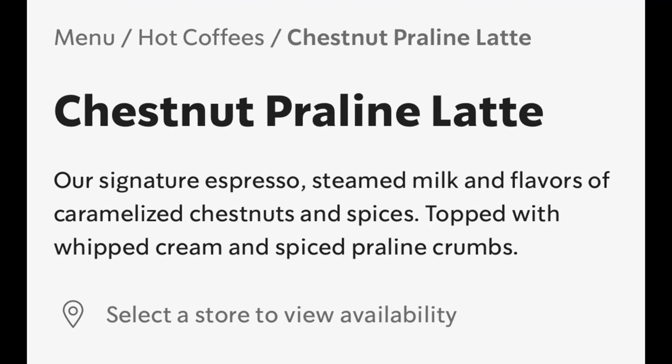Today we are going to be trying the chestnut praline latte from Starbucks — another Starbucks latte. I did an eggnog latte yesterday, so make sure to check that out if you missed it. According to the Starbucks website, it is their signature espresso, steamed milk, and flavors of caramelized chestnuts and spices, topped with whipped cream and spiced praline crumbs. That sounds pretty good — it's another seasonal drink popular at Christmas time.